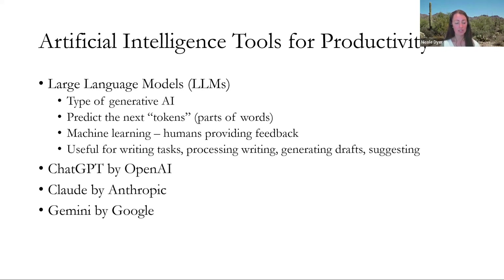The AI tools have existed for a long time, but recently they have discovered that if you give a lot of feedback from humans to the machines, they learn and they get better. So they become useful for doing all kinds of things beyond just predicting the next tokens — they are useful now for writing tasks, processing different types of writing and transforming it, generating drafts for our paragraphs or sentences, titles, and suggesting things that you can do. The three large language models I'm going to refer to today are ChatGPT by OpenAI, Claude by Anthropic, and the new Gemini by Google. These are the ones I've found most useful for Research Like a Pro.